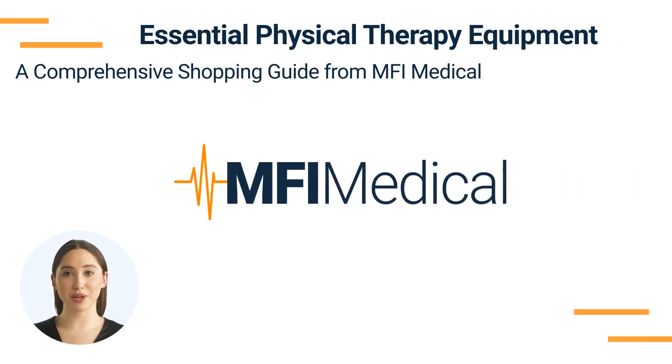Essential Physical Therapy Equipment: a comprehensive shopping guide from MFI Medical. Setting up or enhancing your physical therapy practice involves selecting the right equipment to support patient rehabilitation and recovery. MFI Medical offers a comprehensive range of physical therapy products designed to meet the diverse needs of your practice. Here's a guide to key physical therapy equipment categories you should consider.